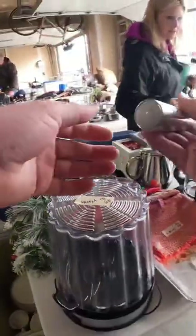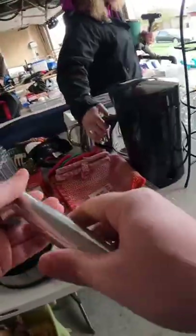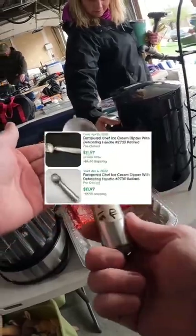I always pick up these Pampered Chef ice cream scoops if they're cheap. Just make sure they still have the liquid inside. This one sells for around $12 and I only paid a dollar. Score!